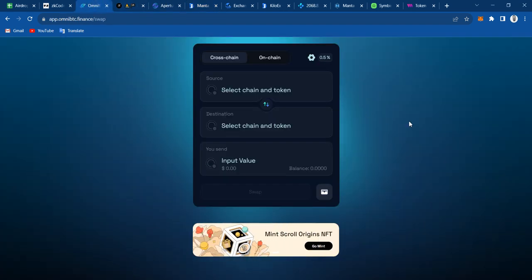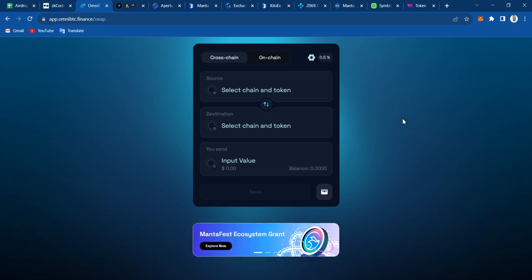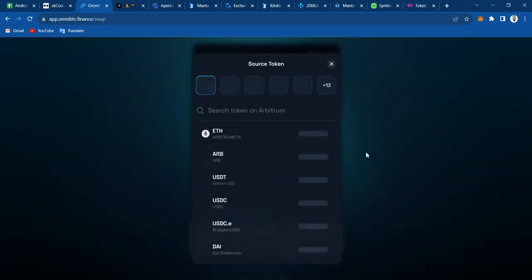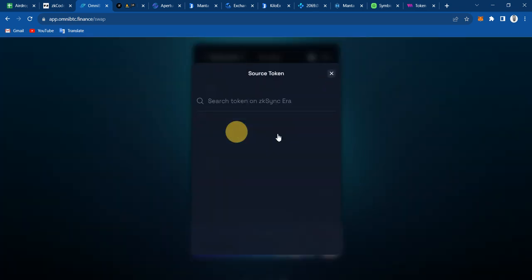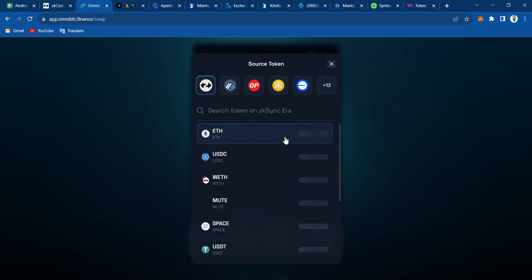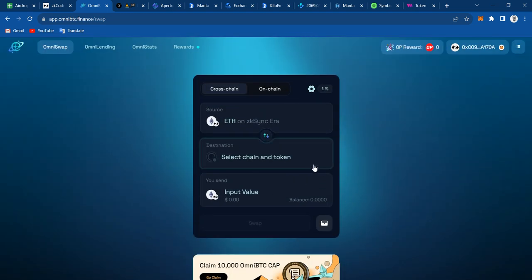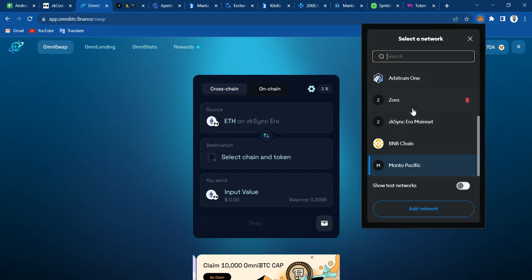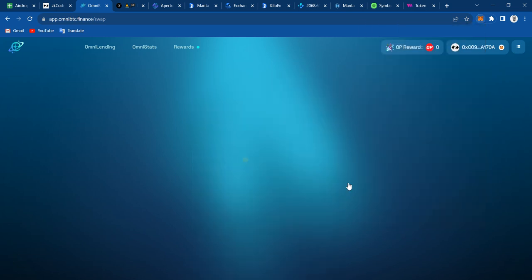If you want to send some funds to Menta, just use Omni BTC, which is what I am currently using. I'm going to be adding a link in the description for it. I have my funds on ZK Sync, so let me go ahead and switch to ZK Sync Era. There you go.